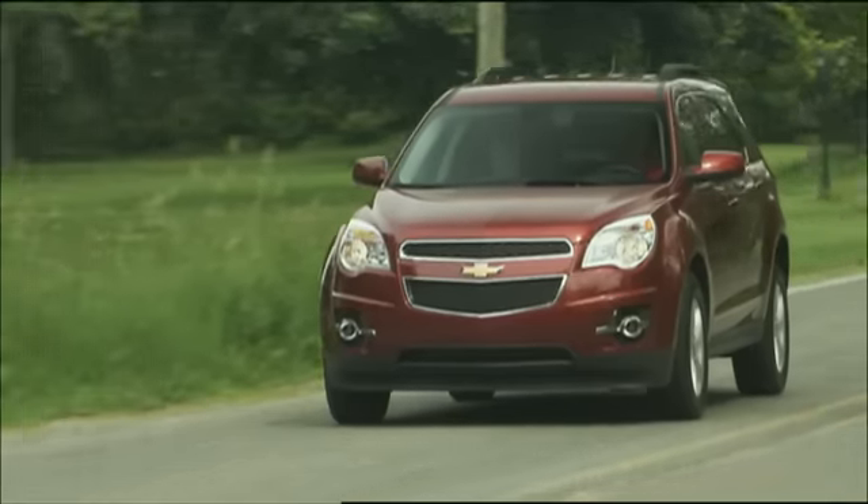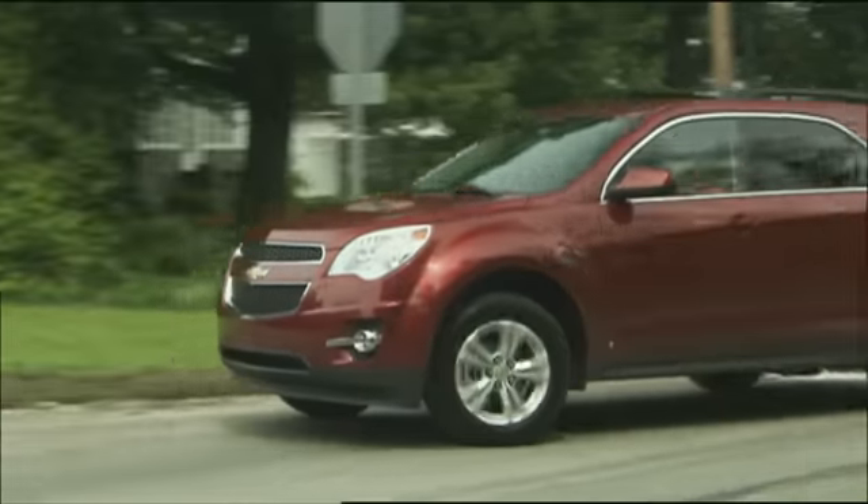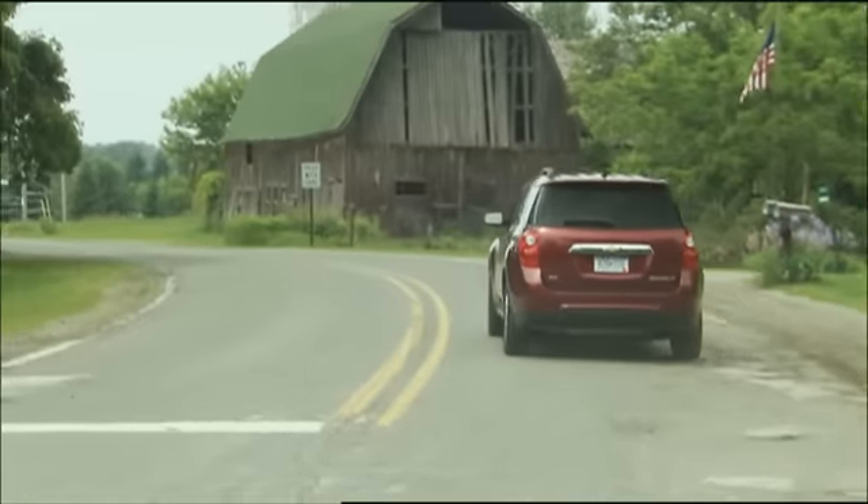Thanks to a low drag coefficient and active noise cancellation, Equinox comes with disc brakes with ABS and brake assist. Hill start assist, stability, and traction control further the active safety equation.